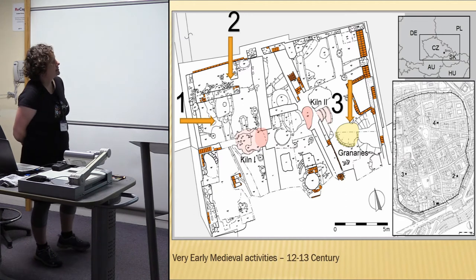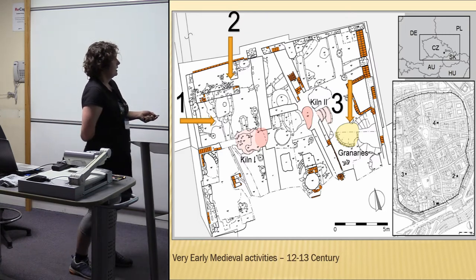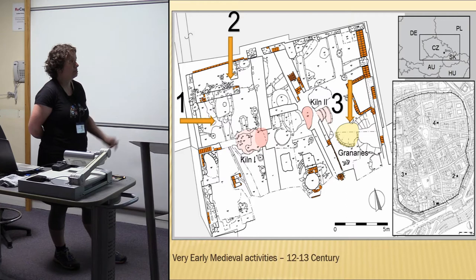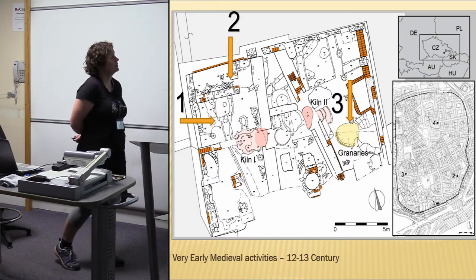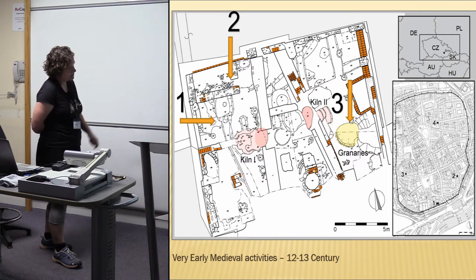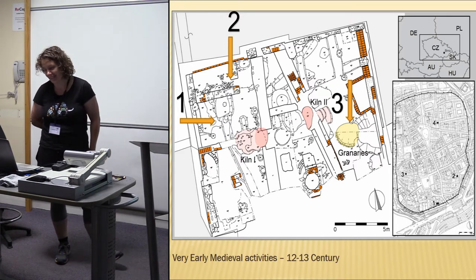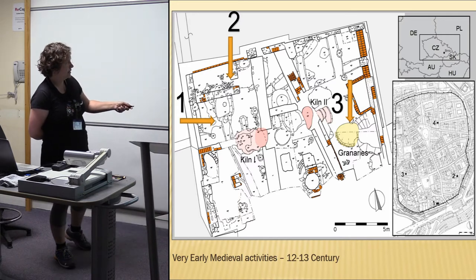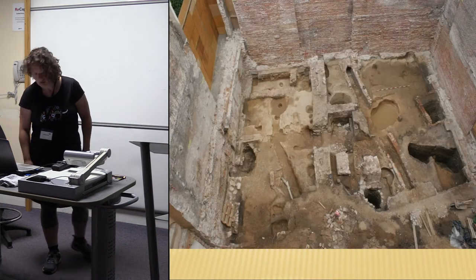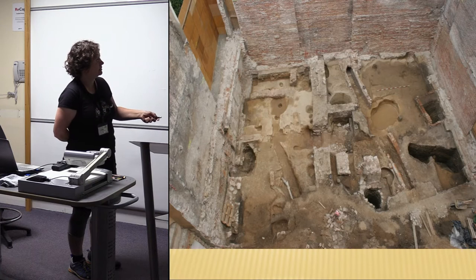This is the plan of the excavations, and the main features excavated there were of medieval age. I will talk about three objects with laminated floors, or the bottom infill of the houses. The first one is from the end of the 12th century, the second one from the beginning of the 13th century, and the third one — also with a well-laminated floor layer — is the underground granary, with some kilns dated to approximately the same period. This is again the view of the excavation showing the first house, the second house, and the underground granary.